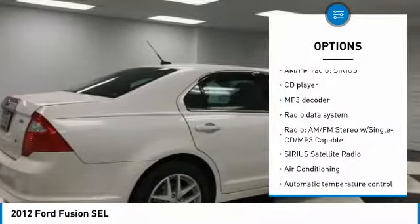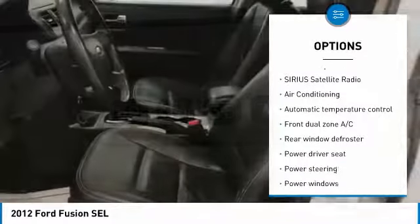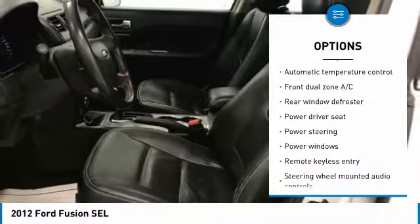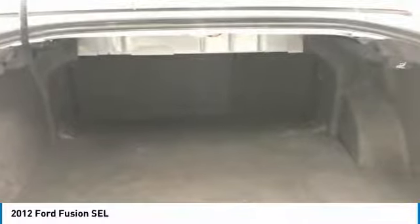Here are some of this vehicle's great options: traction control, air conditioning, dual airbags, leather-wrapped steering wheel, power steering, AM-FM stereo with CD player, four-wheel disc brakes, universal garage door opener, CD player, and compass.